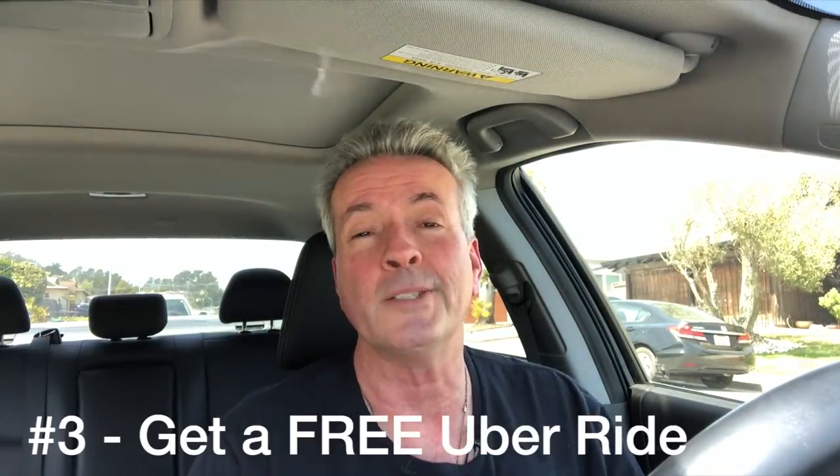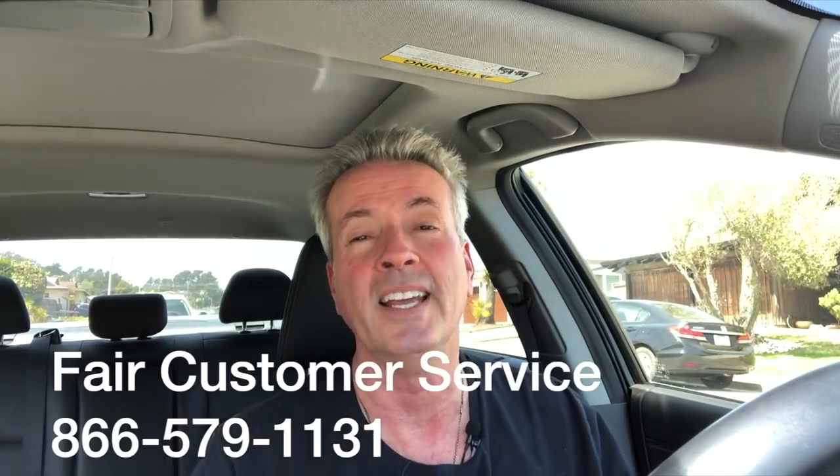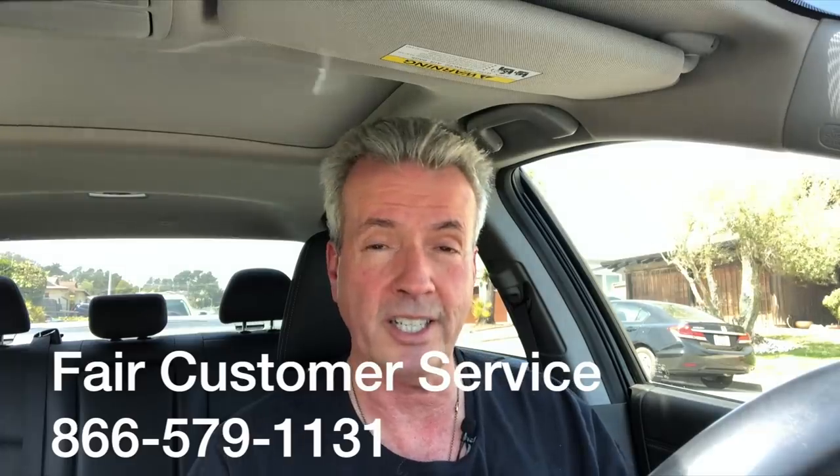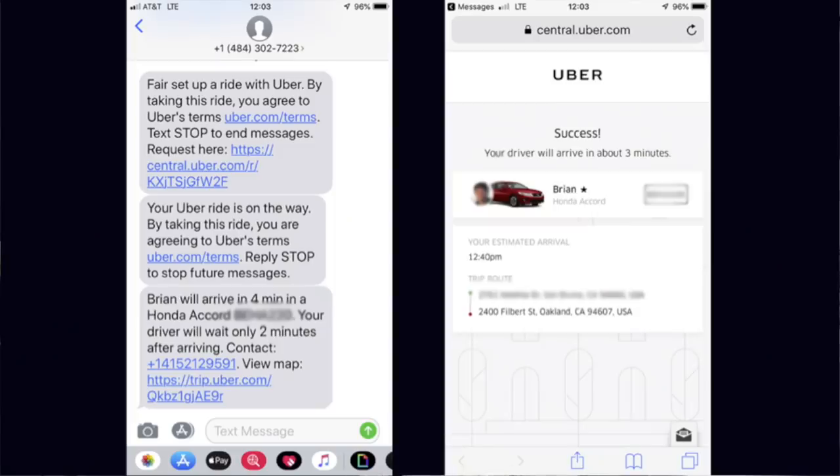Step number three is pretty cool. Since FAIR is working in partnership with Uber, you get a free ride to go pick up your car. Just contact FAIR — you can call them at the customer service number shown on screen — and say you're going to pick up your car and ask them to schedule a ride. A car will come, you'll get contact information via text, and they'll pick you up. It's not a shared ride or a pool — you go straight through.